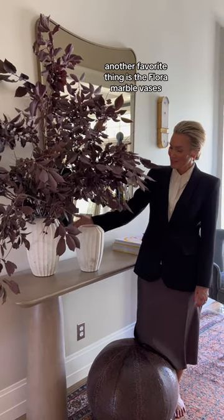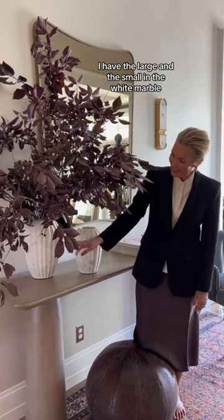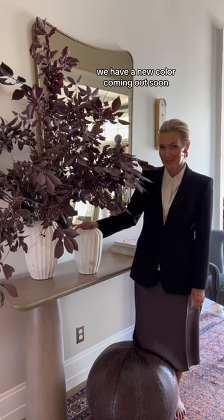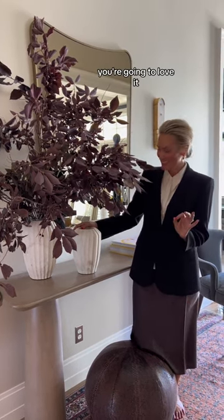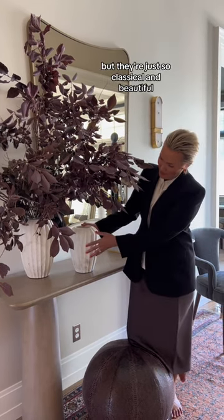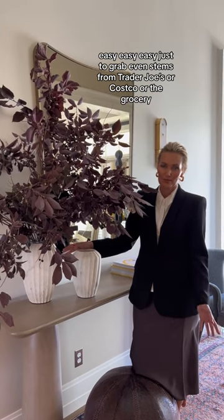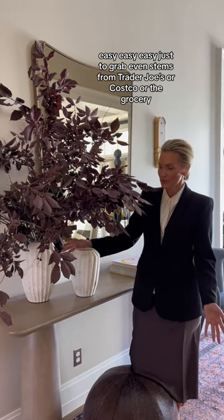Another favorite thing is the Flora Marble Vases. I have the large and the small in the white marble. We have a new color coming out soon — you're going to love it. But they're just so classical and beautiful. Easy, easy to grab even stems from Trader Joe's or Costco or the grocery.